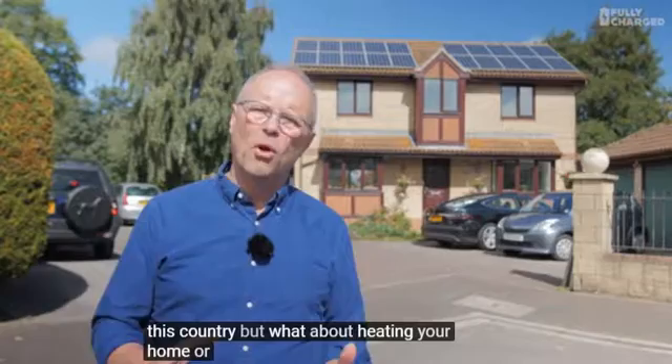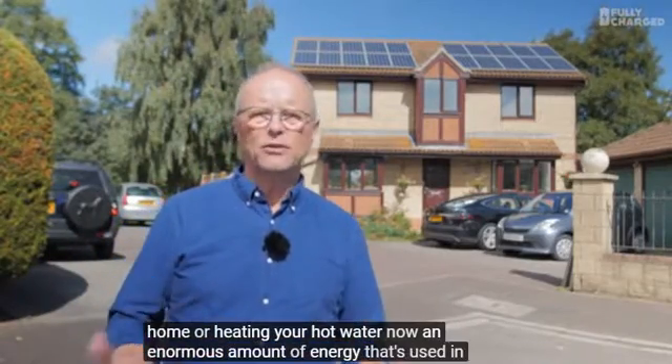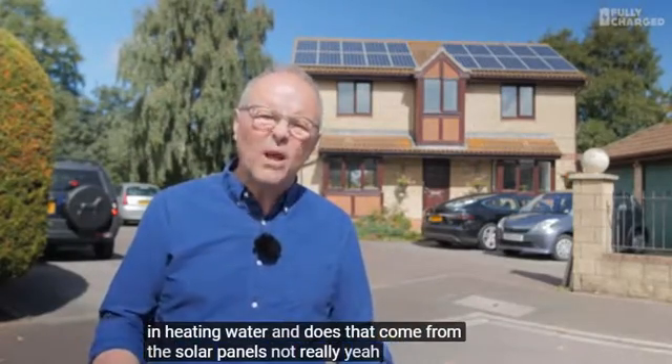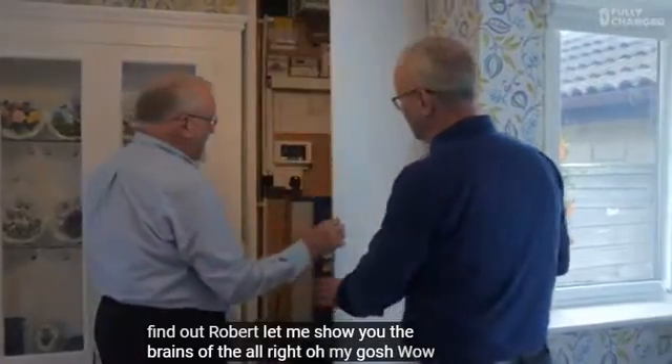But what about heating your home, or heating your hot water? An enormous amount of energy used in a house goes into heating the house and heating water. Does that come from the solar panels? Not really. But maybe it does, and that's what we're going to find out. Robert, let me show you the brains of a house.